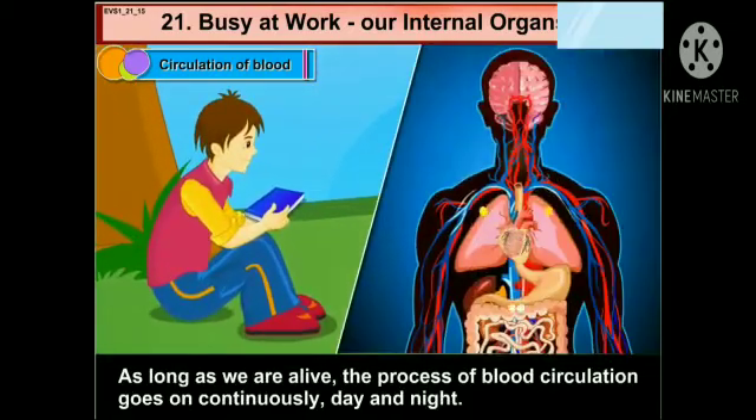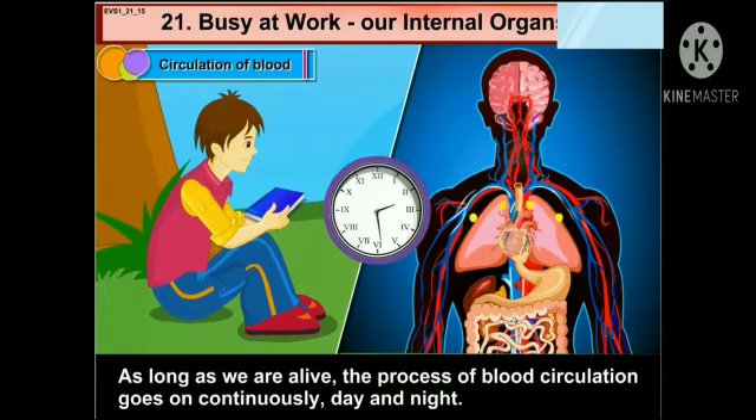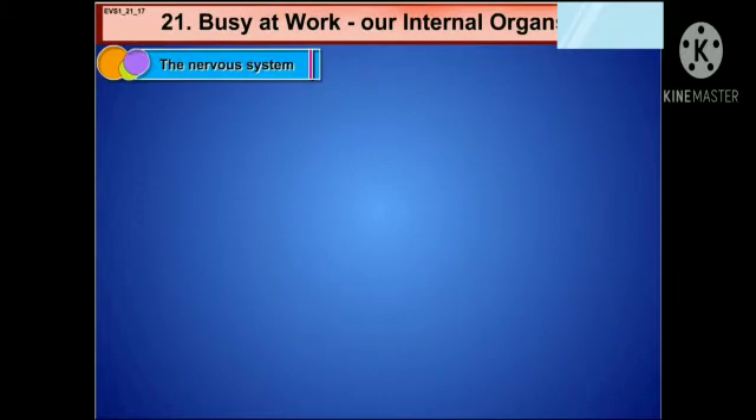As long as we are alive, the process of blood circulation goes on continuously day and night. The nervous system.